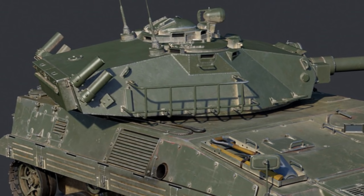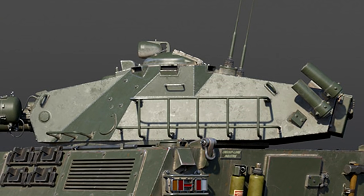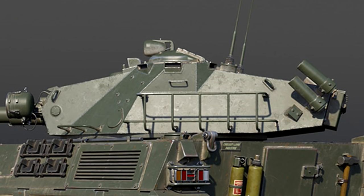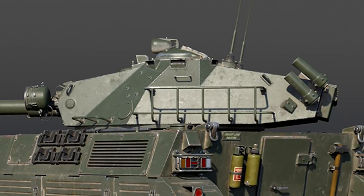So it still has the same issue as all the other French vehicles where stabilization doesn't occur. That means you won't be able to stabilize onto a target, making it very hard to hit the first shot against targets which are moving around.